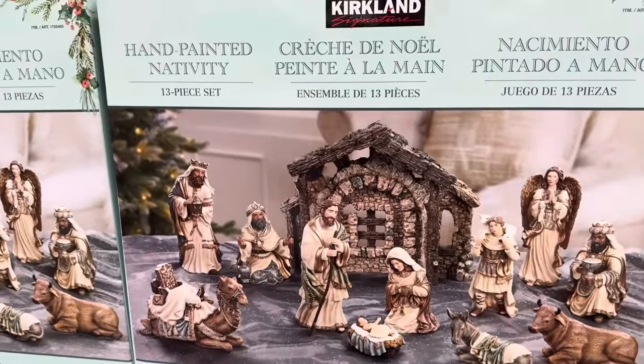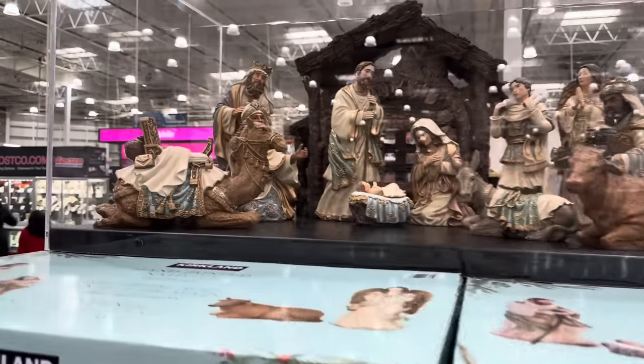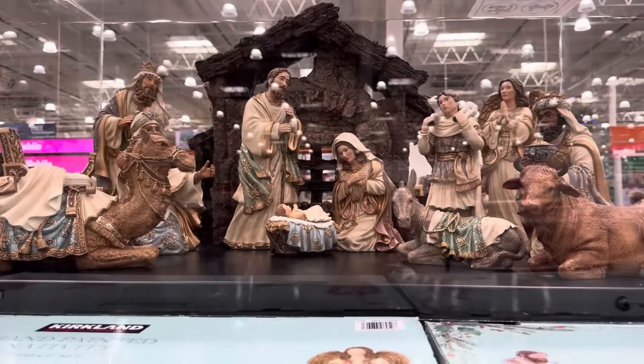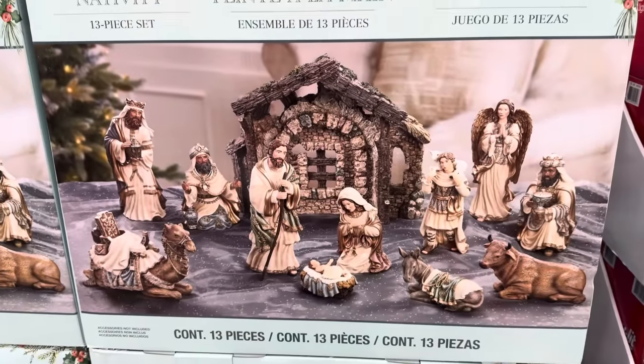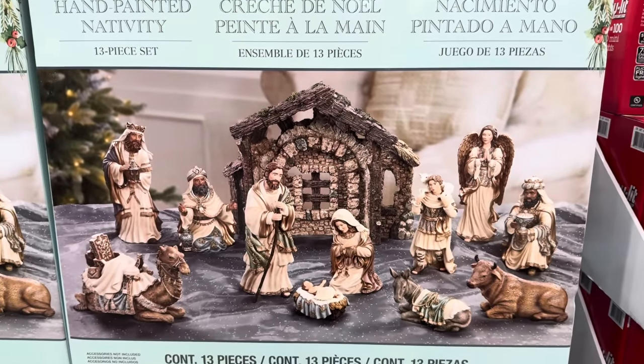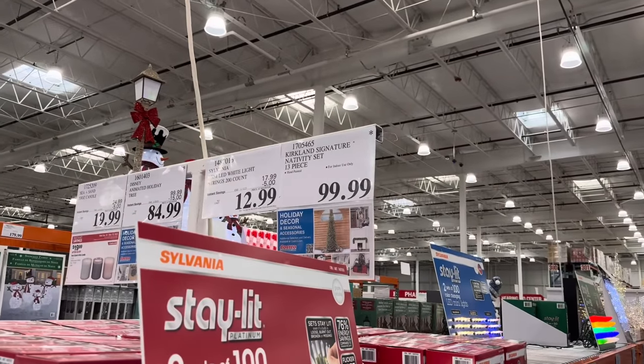The hand-painted Nativity set — it's a 13-piece set and it's gorgeous. I love the camel. You've got Mary, Joseph, the baby, the shepherds, the wise men, the animals — everything is here and it's so beautiful. $99.99, hand-painted, for indoor use only.